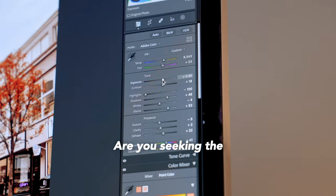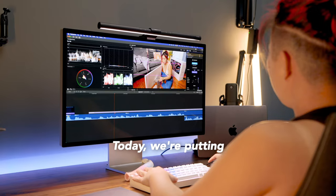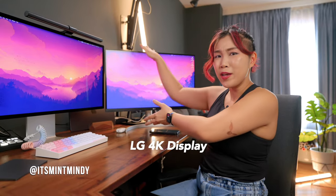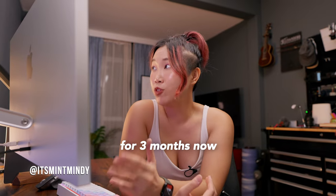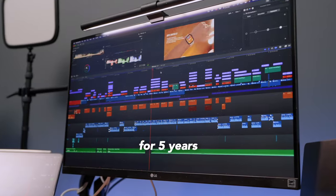Hey there creators! Are you seeking the best monitor for your creative work? Today we are putting the Apple Studio Display head to head with the LG 4K display. I've used this for three months now and the LG monitor every single day for five years.